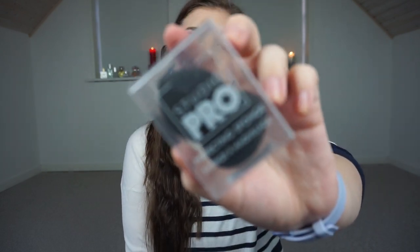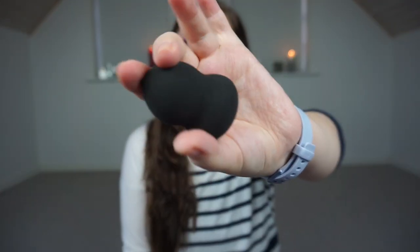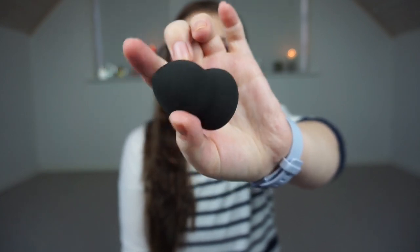I have one sponge left of my Real Techniques one and it's almost done, so I wanted to try something new — the BS Studio Pro sponge from BS Cosmetics. It's the black sponge they make. It's not very expensive so I thought, why not try it, even though I'm very committed to my Real Techniques ones. It is very soft when dry so I have really good hopes for it being nice and soft when wet too.